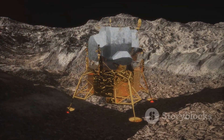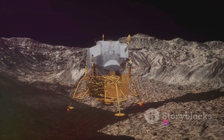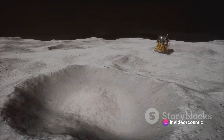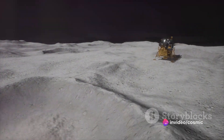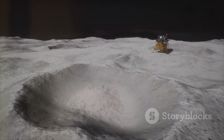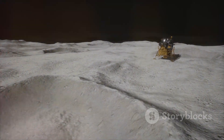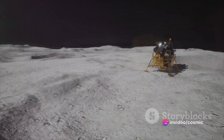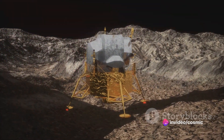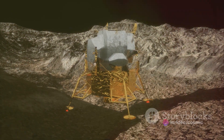The final descent was a slow, careful process. The landing site had been chosen with great care — a location that held the promise of new discoveries and the hope of unlocking the Moon's secrets. And so, with the precision of a maestro, Chandrayaan-3 descended onto the lunar surface. With a gentle thud, Chandrayaan-3 finally touched the lunar surface, marking a successful end to its journey from Earth to the Moon.